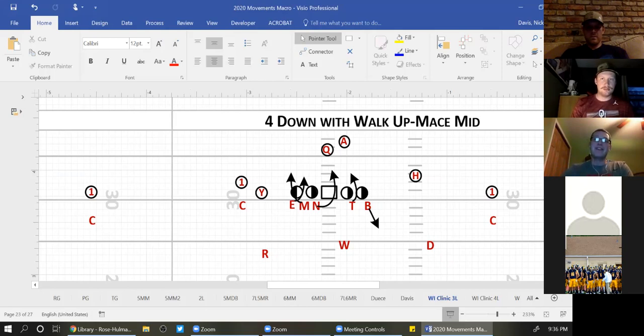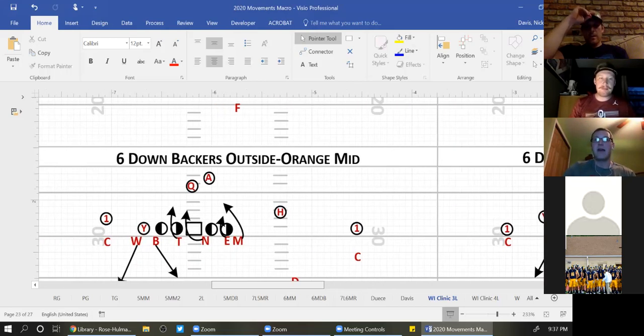We also have herbs and spices — Mace Mid is one example. These are all four-down fronts with the Mike walked up. This is how we get different movement paths. Remember the rule: Mike rushes the C-gap, end and tackle are B-gap players, nose works opposite, Bob fits the run or drops on pass. They have a nice conversation — the C-gap defender goes first, Mike goes second. I can also call BAM — B-A-M — to get my Bob involved. If the word has a B in it, it's a five-man rush, our Will plays the tailback in man coverage. The last piece in our Mid package would be our six-down front.